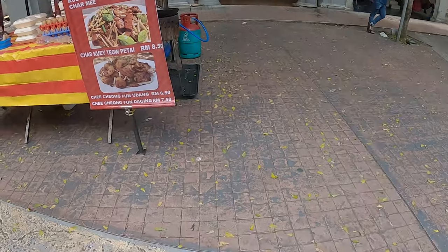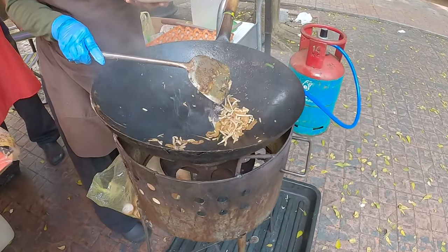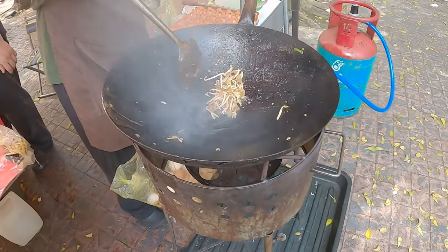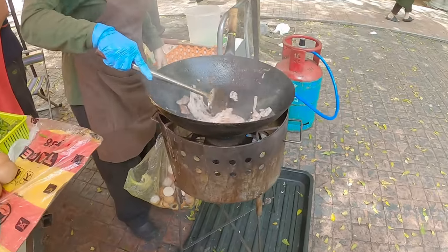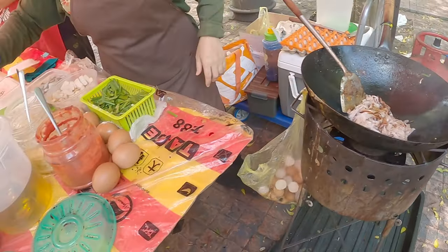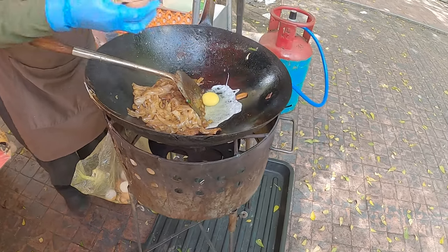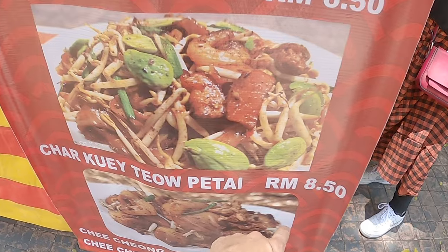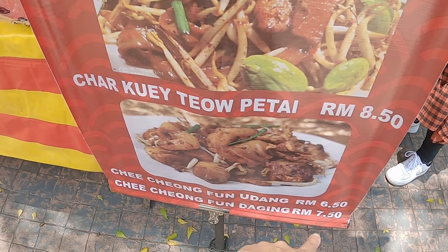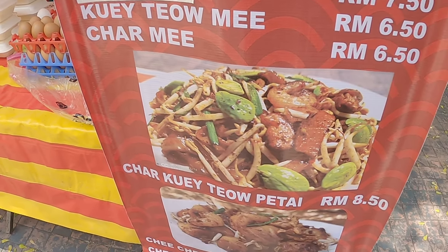They put salad on top as well and there's some stir-fry going on here. That smells so delicious. Rice noodles here. Check out the prices: 8.50 ringgits for that, 6.50, 7.50 — so about £1.30, £1.40, £1.50. The street food stall here is not bad at all — it's quite cheap.